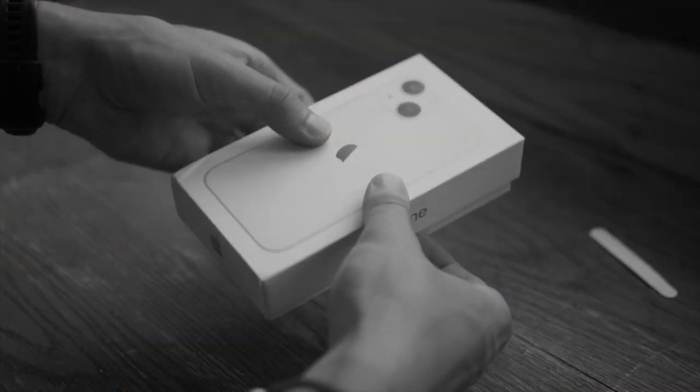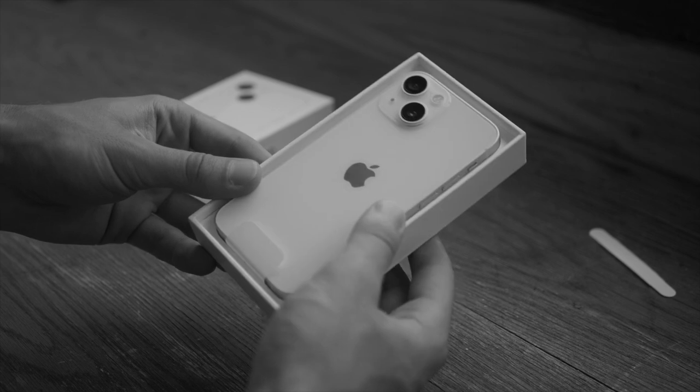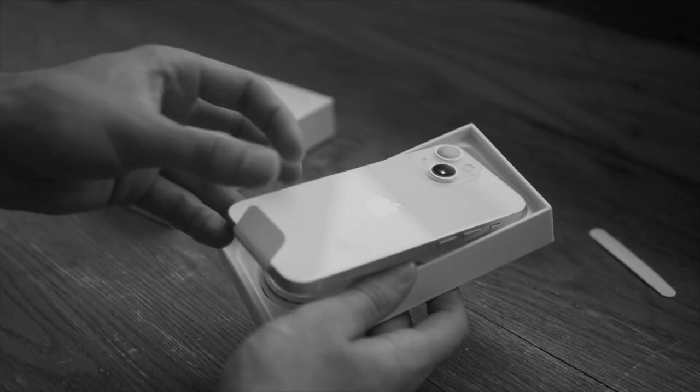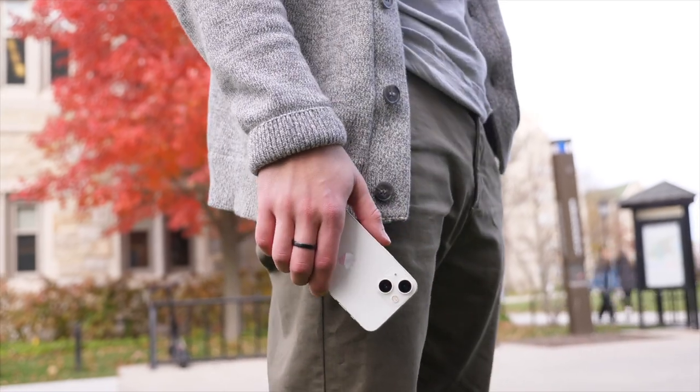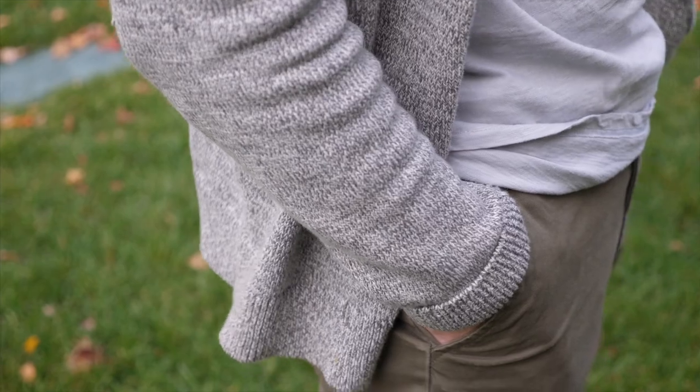Hi everyone, Harris here with iDownloadBlog, and for the second year in a row I have opted for Apple's smaller and smallest iPhone that they offer, the mini series of the iPhone 13. I've been wanting something a little bit more minimal, less in the way, and something that just more easily fits in my pocket or a pocket of my backpack and I don't have to worry about it. I've been using this for two months now and I want to share what my day-to-day experience is using this phone and whether or not I like the smaller size.